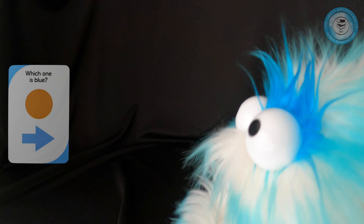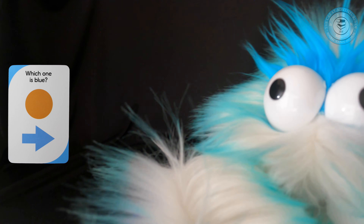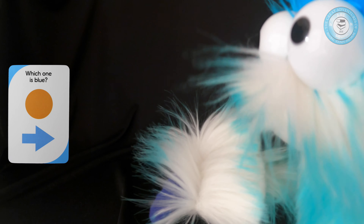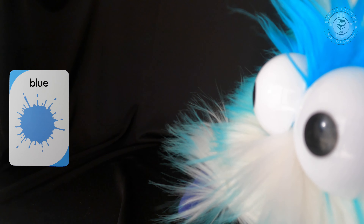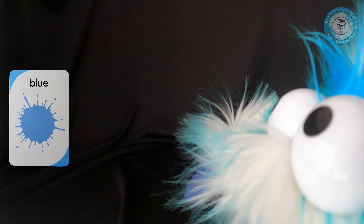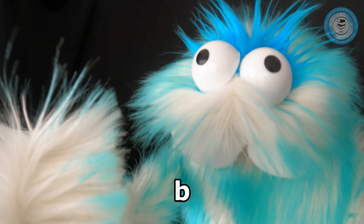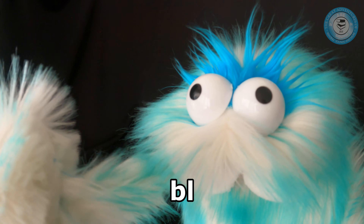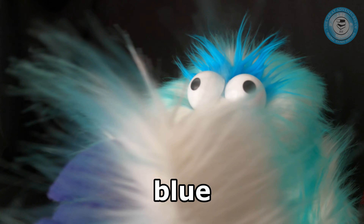We're going to look for the next card. We're looking for blue. Is it the top one or the bottom? You're right — the bottom is blue, it's a blue arrow. The top is an orange circle. Let's turn that card — look at that beautiful blue. We're going to take the card away. How do we spell blue? First letter B. Second letter L. Third letter U. Last letter E. We spelled blue. Very good.